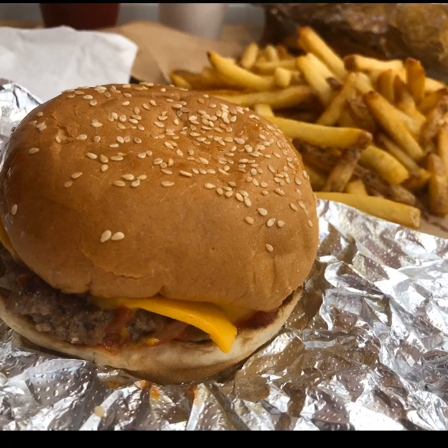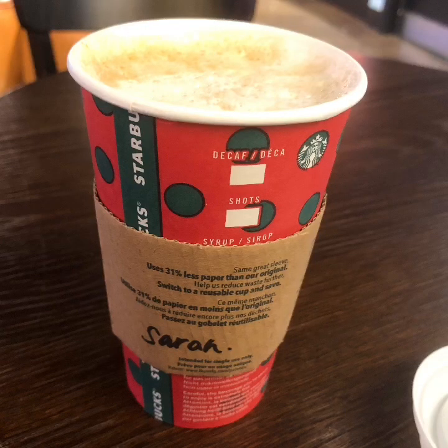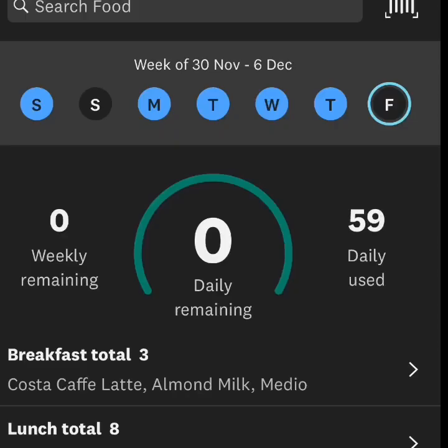Half a portion of large fries is 27 points — worth every single point, thoroughly enjoyed it and absolutely no guilt because I'd pointed it. Going to the cinema, I had three points left so I had a Starbucks latte macchiato with skimmed milk for three Smart Points. I'm ending the week with zero dailies remaining and zero weeklies — we'll see what my weigh-in brings.